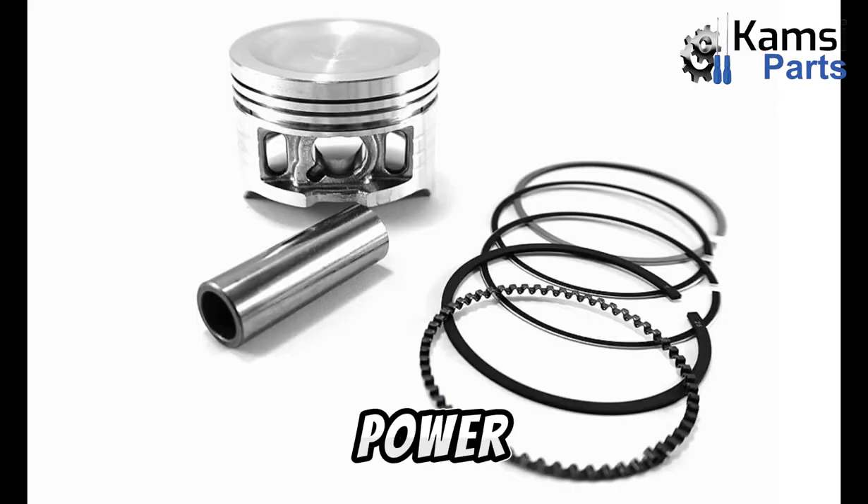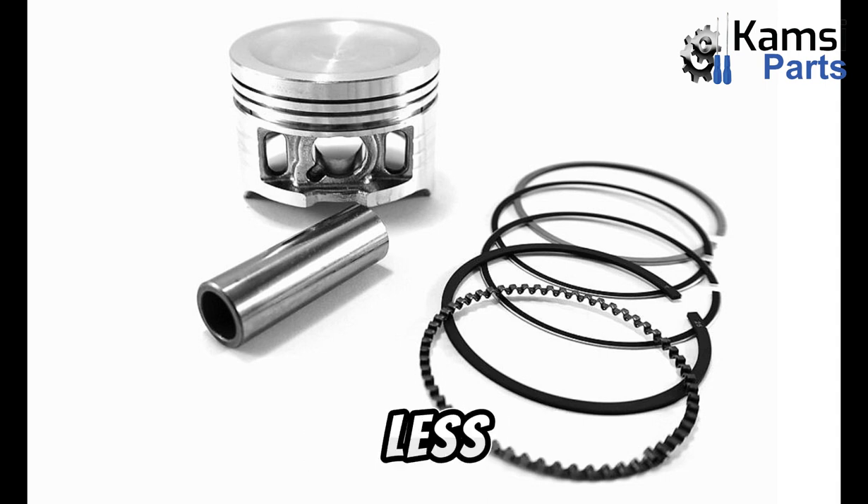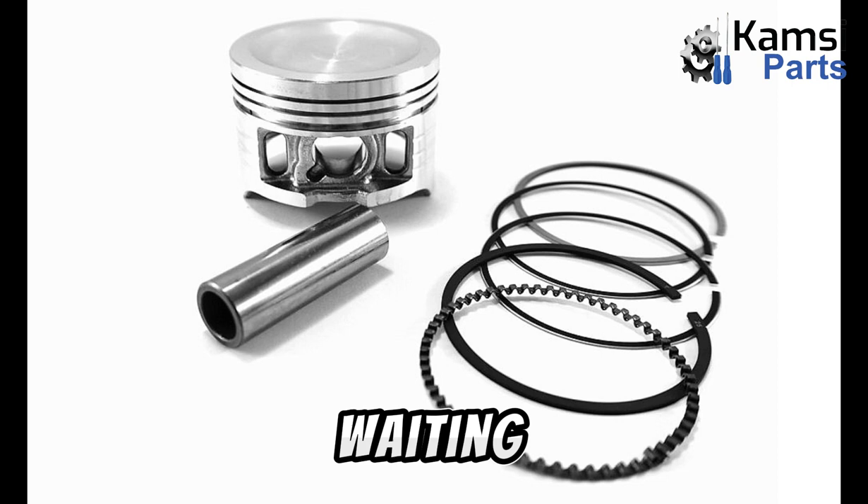Sign 3: lacking power. Worn piston rings can also cause your engine to experience a reduction in power. There will be less compression, so your engine may struggle to accelerate as effectively. If you're using the throttle and waiting increasingly long periods of time for your engine to speed up, then the piston rings may be at fault.